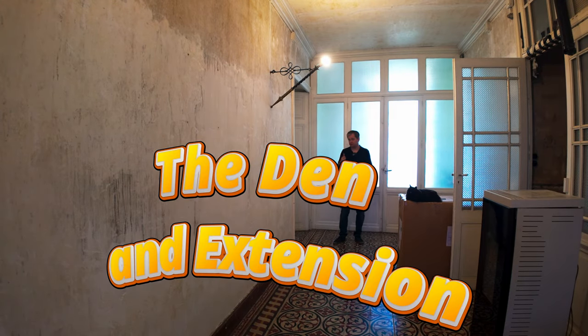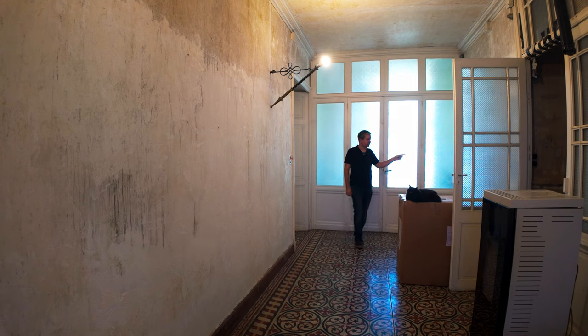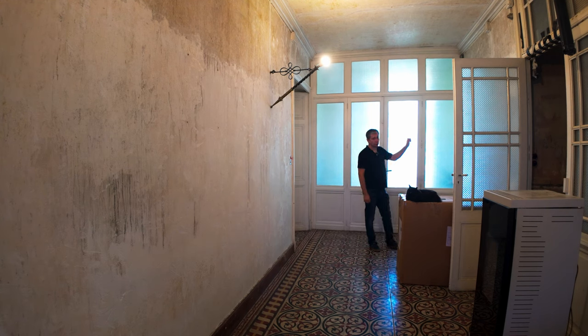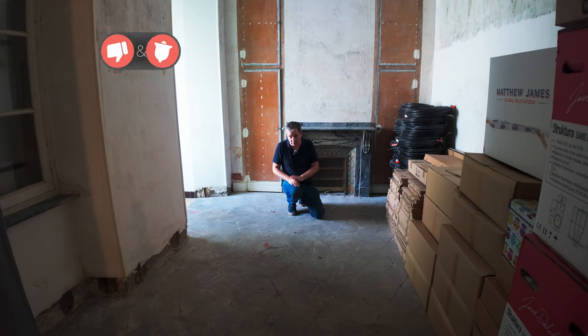Now that you've seen the mess — the kitchen — let's go take a look at the den and the sunroom and what we're going to do in this area. It's probably one of the biggest transformations. We're really hoping we can save this floor.